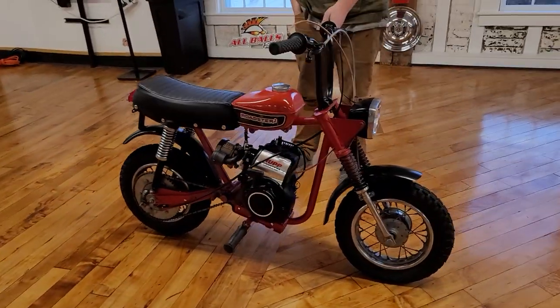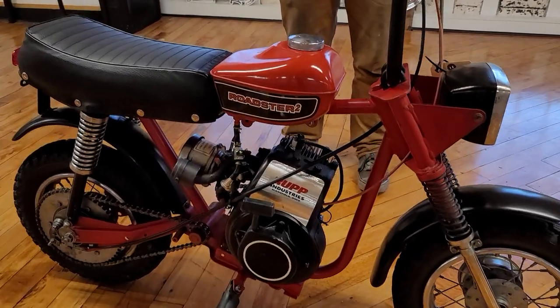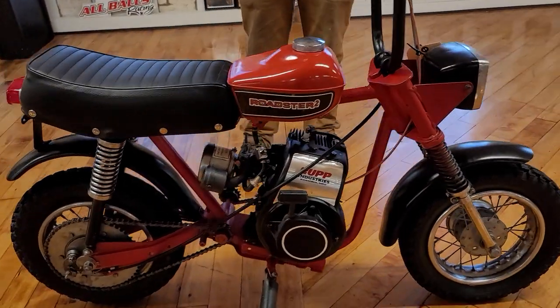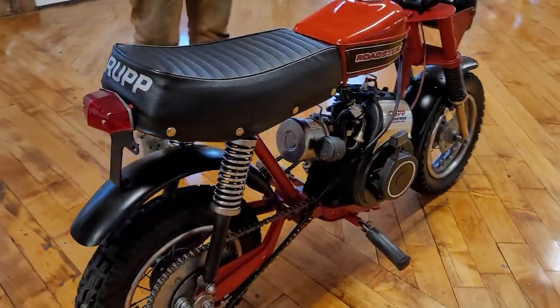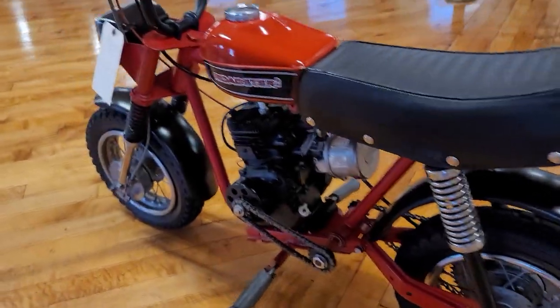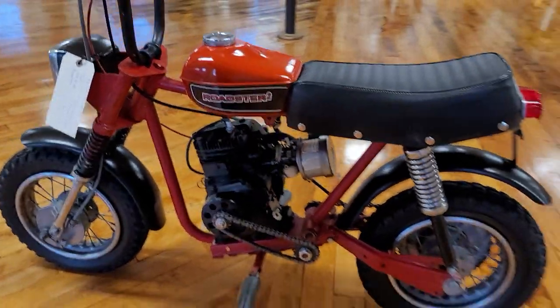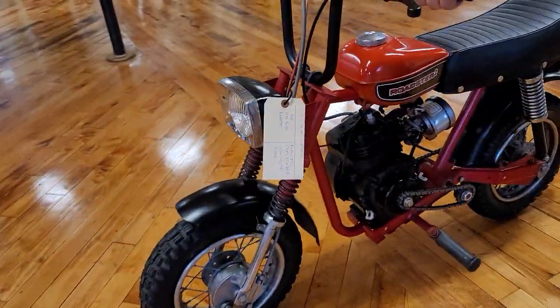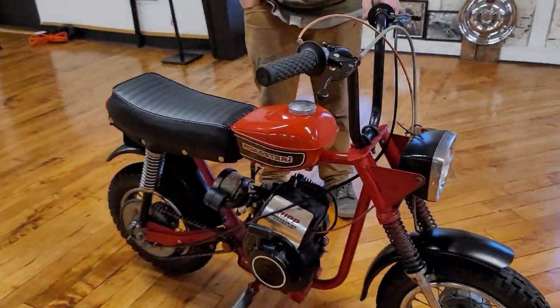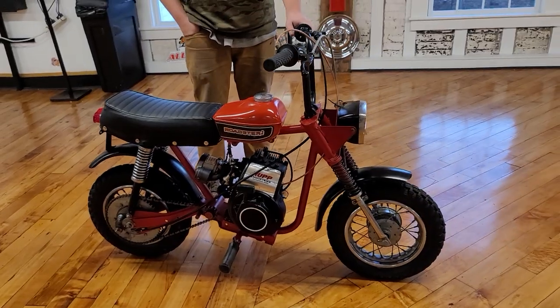Next up is a classic minibike that would look great under the Christmas tree — a Rupp Roadster 2 from Rupp Industries in Mansfield, Ohio. All original and lightly restored with a new seat cover, new paint job, and new chain. Full video available. Runs like a dime piece — would make any kid, even your inner child, happy. These are getting rare and it's priced at short money.